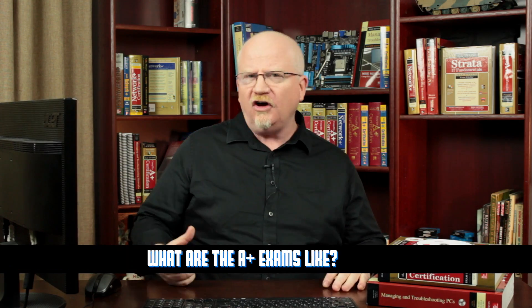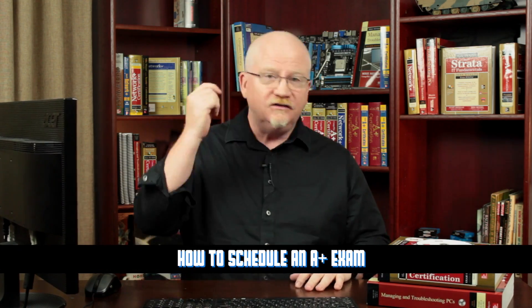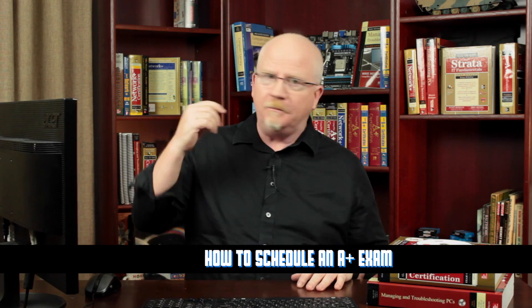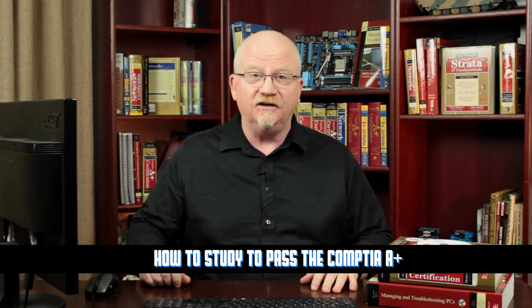Hey everybody, it's Mike Myers, your favorite nerd here talking about the CompTIA A+ exams. In this episode I want to talk about three things: number one, what are the exams like — you've probably heard terms like multiple choice or performance based, and we're going to really break that down. Number two, what does it take to actually schedule the exams — signing up, paying, showing up at the right place. And number three, I'm going to show you how to study so you can successfully pass the A+ exams. Let's start with number one: what are the exams like?